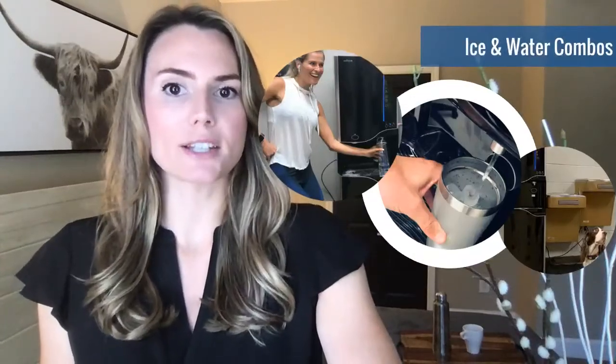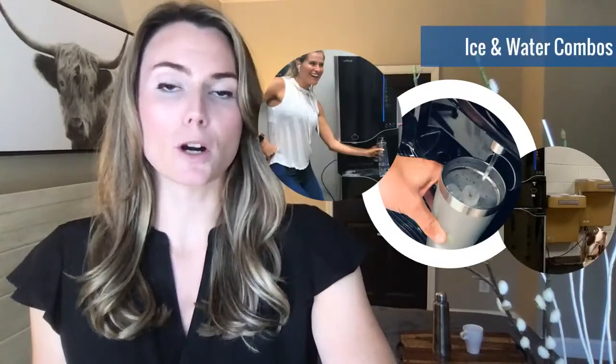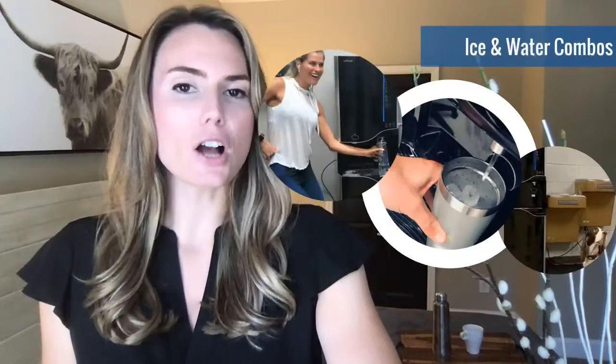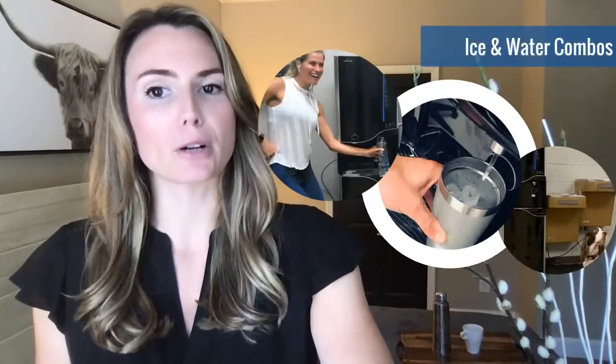Our ice and water systems are perfect for medium-sized offices. If you're currently dealing with refrigerator ice, or worse, no ice at all, WellSys offers two models that deliver an economical and safe alternative. Along with its visual appeal, this unit features both hot and cold water in addition to bar-style ice, all for less than 20 cents per day per employee.